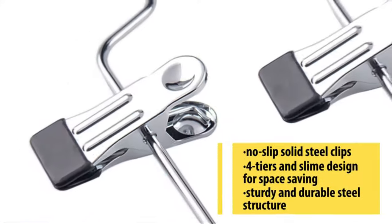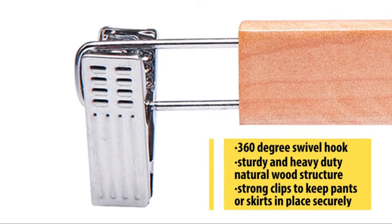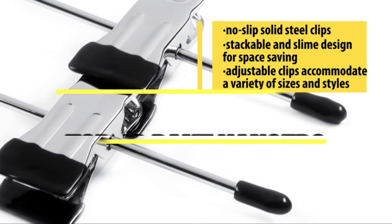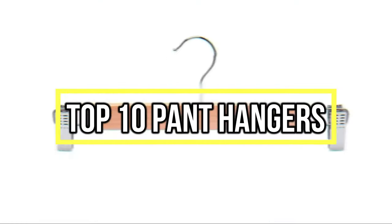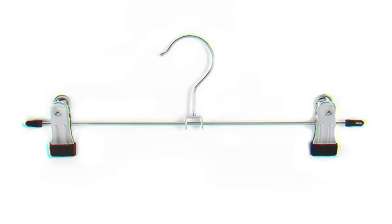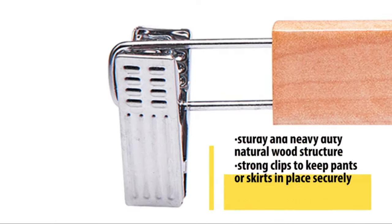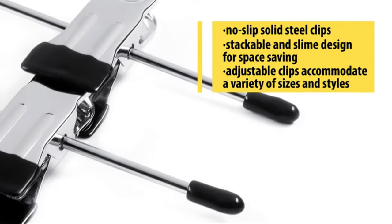If you are looking for the best pant hangers, you are in the right place. We have tried to include in-depth information on pant hangers in our video which will be enough to fulfill all of your needs. All of them are maintaining their features, prices, quality, durability, and reputation of the manufacturer and real customer feedback. If you want to buy pant hangers, we think this list will be very worthy to you. Now, let's get started with the video.